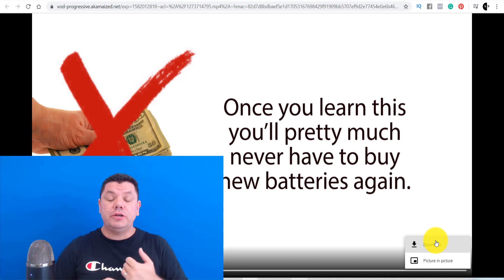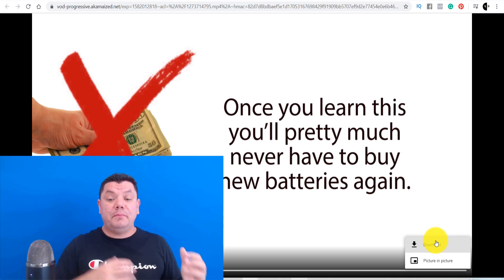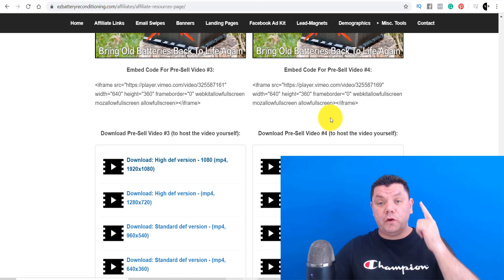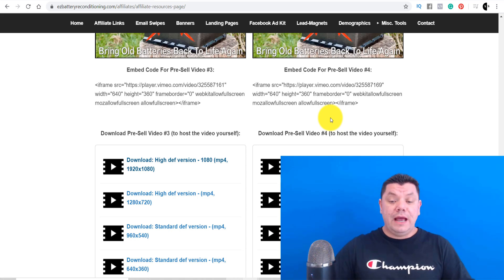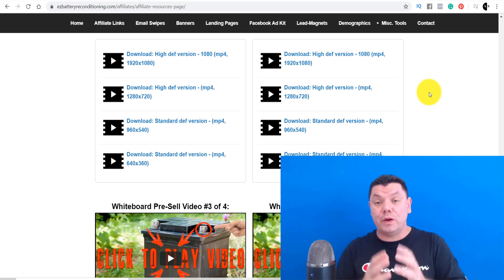I use Camtasia to work with the video, but you can use any other free software like OBS Studio to upload videos to YouTube. So now we've got our thumbnail and our video. We need to get this up onto YouTube because that's where we're going to run these ads.